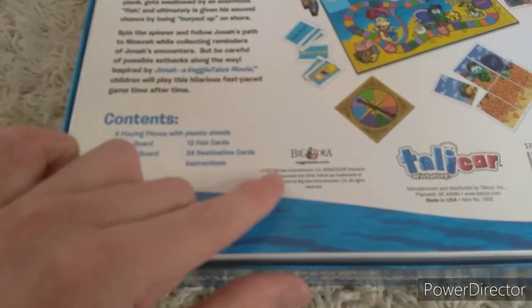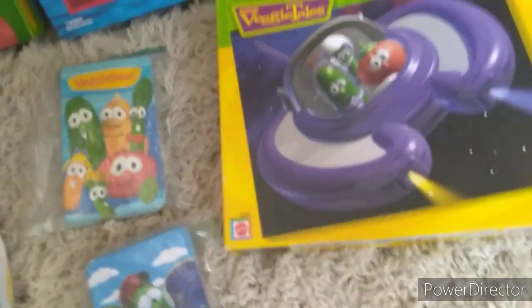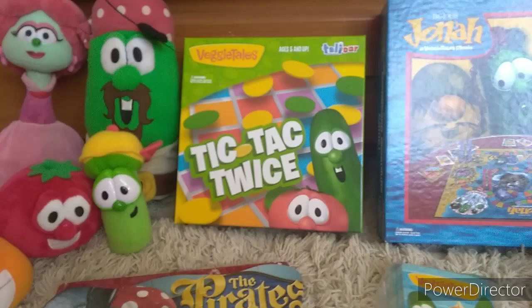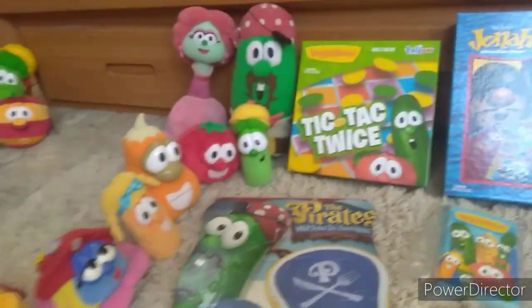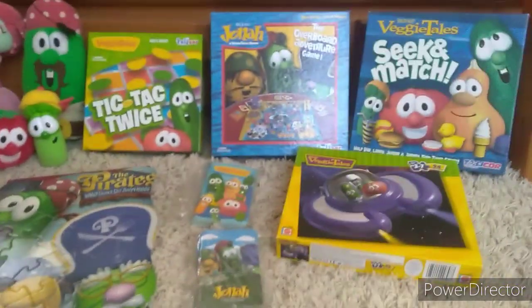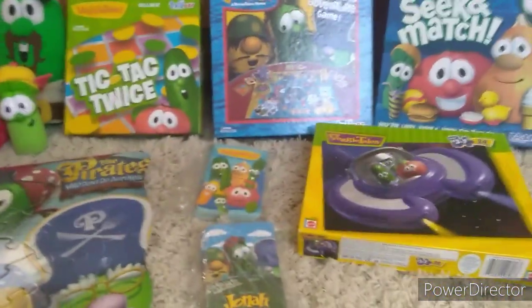I don't know if you can see it that well, but right there it says copyright 2011 Big Idea Entertainment. My camera's not focusing very well. Then we have VeggieTales Tic-Tac-Twice. I decided to decorate with a few little plushies. That's all I have for today, guys. Remember, God made you special and he loves you very much. Goodbye!